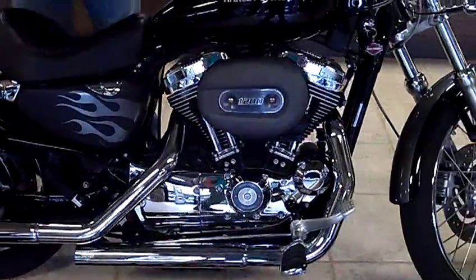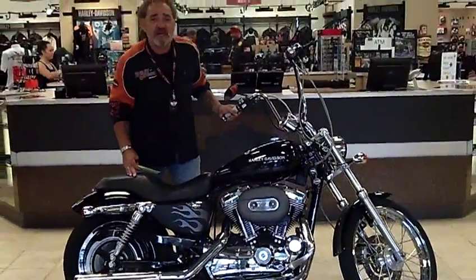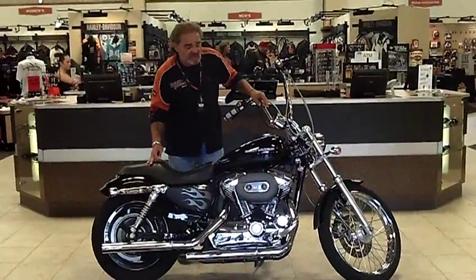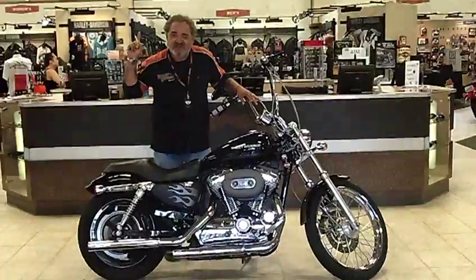What we need to do is come on down, give us a holler. We'll give you all the information you need to take this bad boy home. Again, this is BJ down at Legends Harley-Davidson. Come and see us — call the number up here and we'll set you up an appointment.